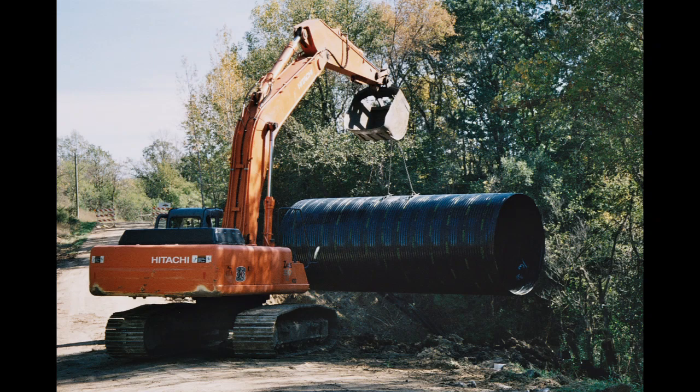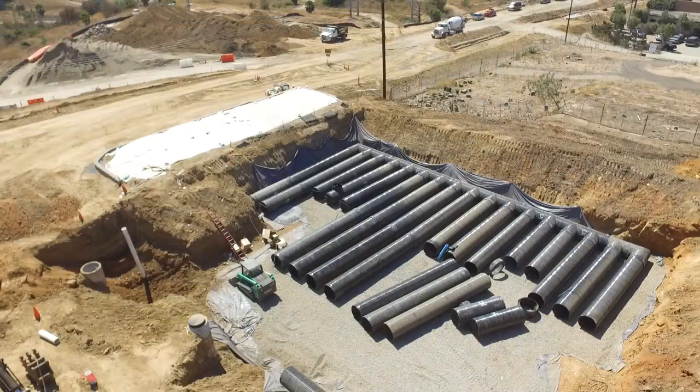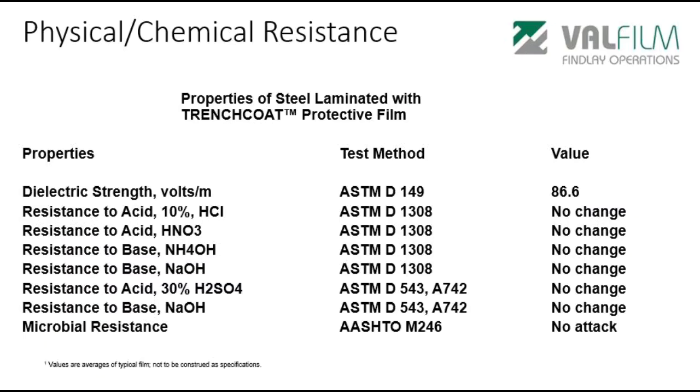The corrugated steel pipe industry estimates that polymer coated pipe can have a service life of more than 100 years. Pipe coated with Trenchcoat outlasts and outperforms the competition in nearly every environment. When Trenchcoat film is properly applied to galvanized steel, the polymer coated steel will meet or exceed all performance specifications of ASTM A742 and AASHTO M246, as well as federal specification WWP 405B.